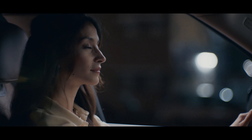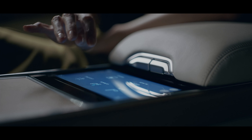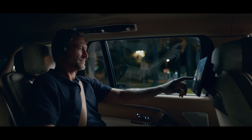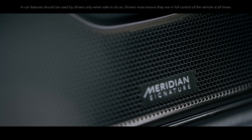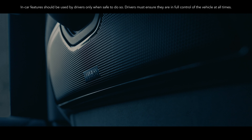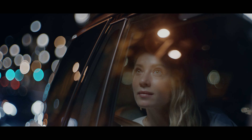With executive class rear seats, an 8-inch rear seat touchscreen controller, and two 11.4-inch touchscreens for entertainment, everyone will feel truly at home. The new Meridian Signature Sound system, with its 35 speakers and 1600-watt digital amplifier, lets you feel your music like never before.